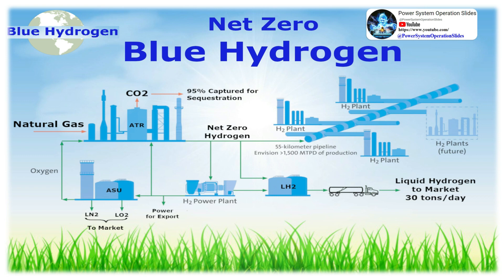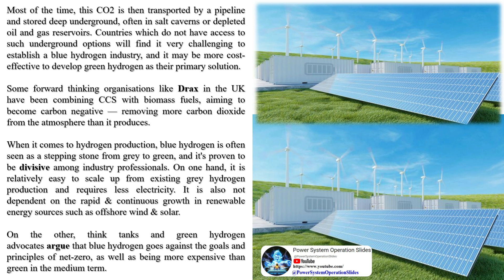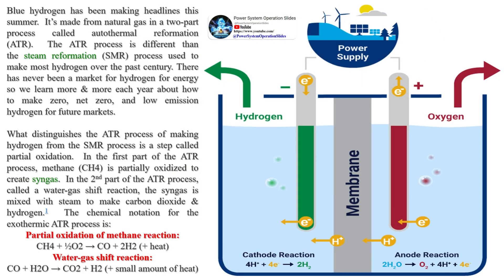In the energy industry, other colors are used to differentiate between types of hydrogen. Although gray, blue, and green are the most common, black, brown, red, pink, yellow, turquoise, and white also exist. Black and brown are more specific types of gray hydrogen: black hydrogen uses black coal in a gasification process, while brown hydrogen uses lignite (brown coal), also via gasification.